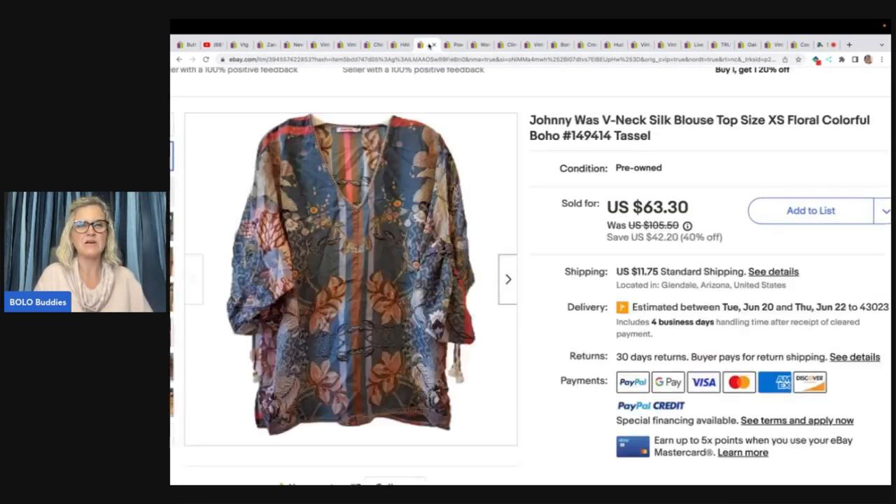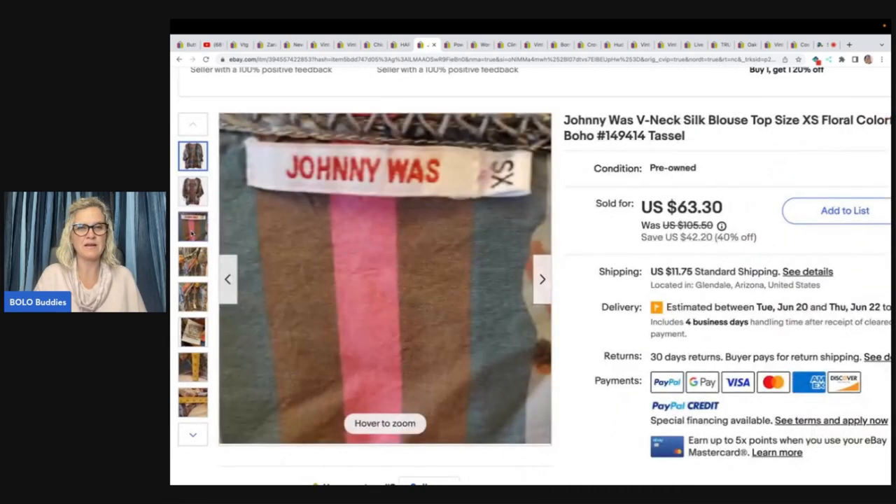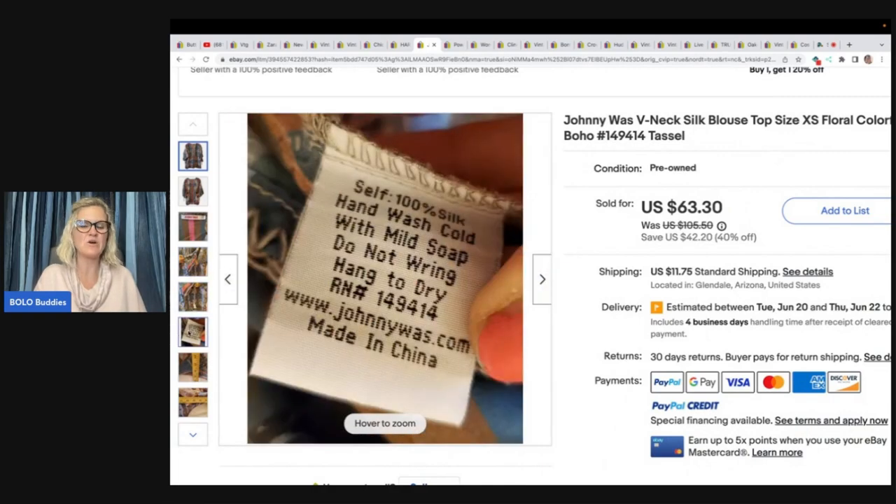The next item is a Johnny Was V-neck blouse. She got it at Goodwill for $5 and it sold on the 40% off sale for $63.30. If you don't know, this is a really good brand to pick up. I've never sold it and never found it, but if I saw it — even though I don't really source for clothes anymore — I would definitely pick it up.